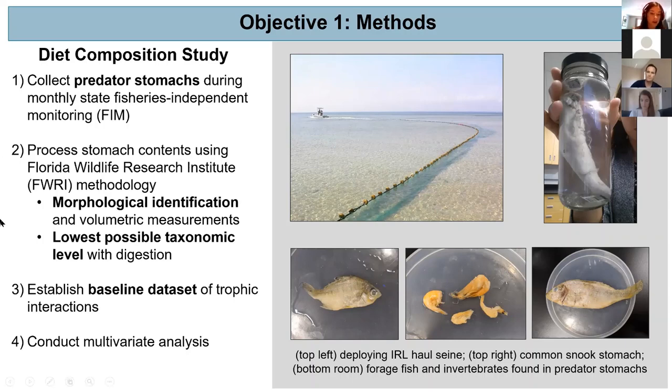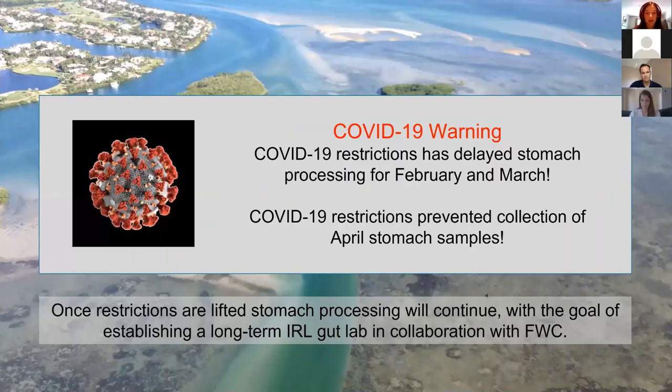I will ultimately establish a baseline dataset for trophic interactions and conduct multivariate analyses with this diet data. As a disclaimer, COVID-19 has definitely affected the progress of my research — stomach processing has been delayed for February and March, and currently we don't have any stomachs collected for April. It is my goal to continue processing once restrictions are lifted, with the long-term goal of establishing a gut lab in collaboration with FWC for the Indian River Lagoon system.